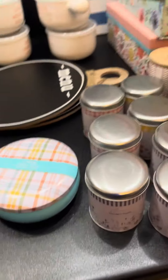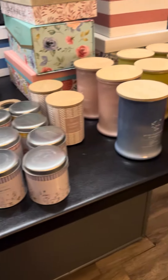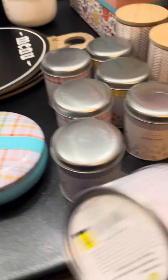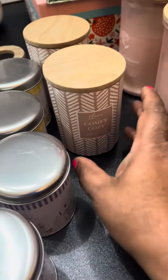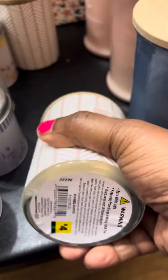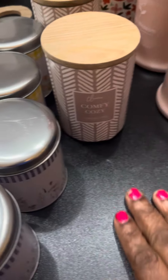I never get enough of candles, so whenever I see candles on sale I try to clear the shelf. These were originally $3.00 and I got them for $1.13. And also these candles here — the Comfy Cozy ones — they were originally $4.00, and I think they were $1.00 and some change as well.